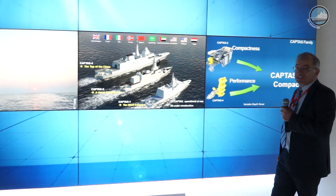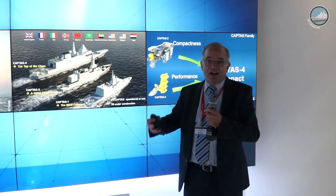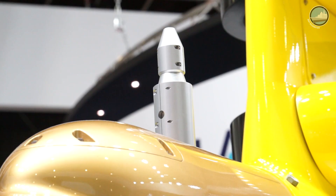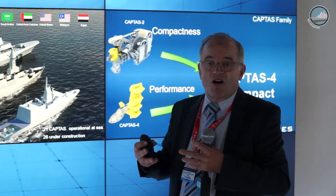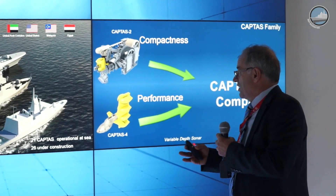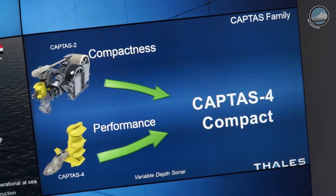So what is the next step we can propose? Every heavy Navy wants to have the CAPTAS-4 as their variable depth sonar, because today it is considered the best in its class in the world. However, heavy Navies don't always have huge ships of 10,000 tons, so they want to install the CAPTAS-4 on a smaller ship. That's why we decided to propose a product with the performance of the CAPTAS-4 and the compactness of the CAPTAS-2 or the CAPTAS-1.